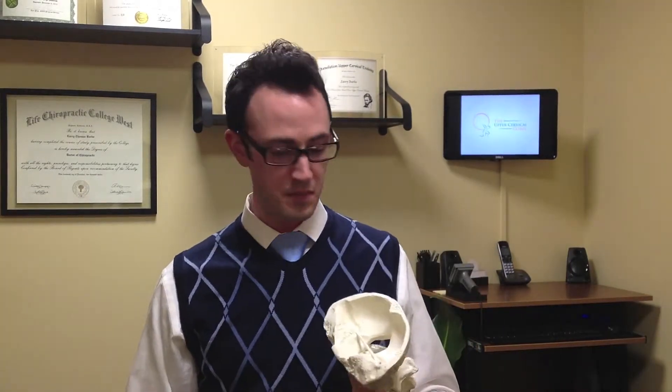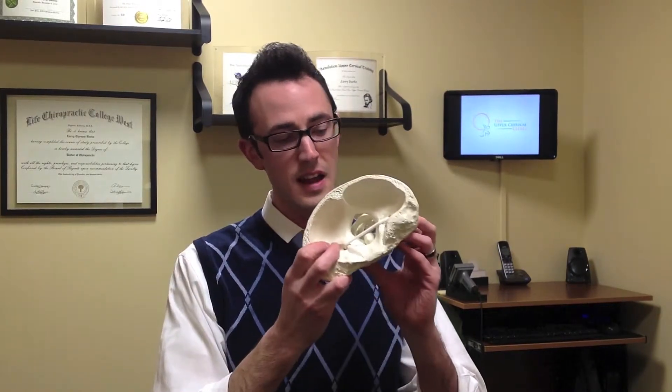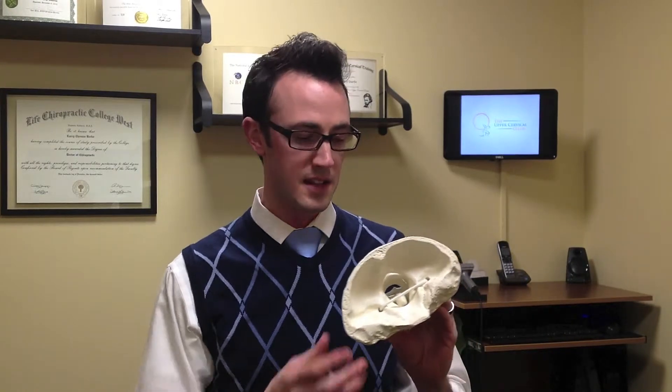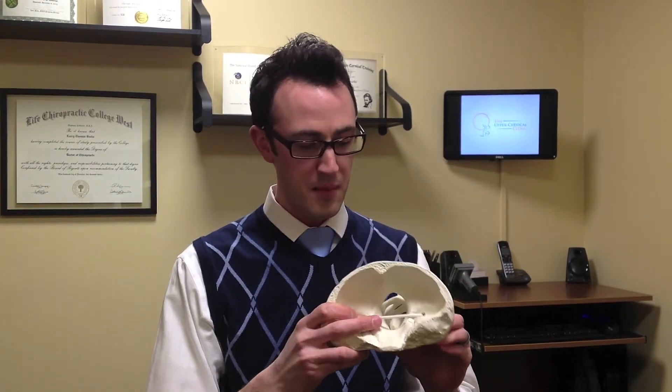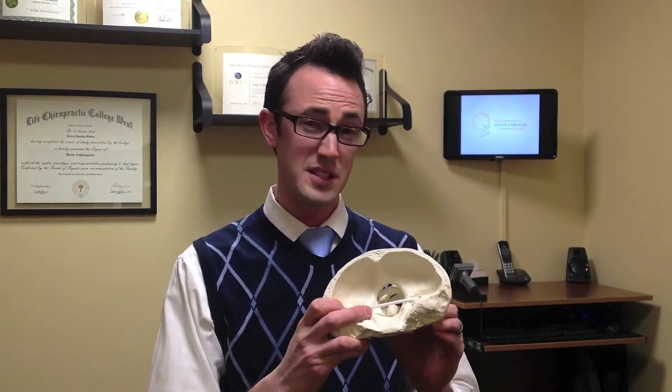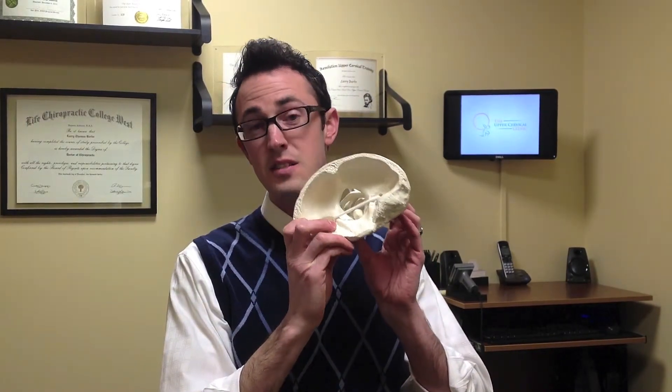Dysfunction contributes to symptoms, and then symptoms are labeled as a condition. For instance, if you're misaligned and get stuck there, decreasing signals from your brain down to say your pancreas, you may show up with high glucose levels in your blood — meaning you have symptoms of type 2 diabetes and might be given the diagnosis of type 2 diabetes. When in reality, it's a misalignment causing dysfunction.